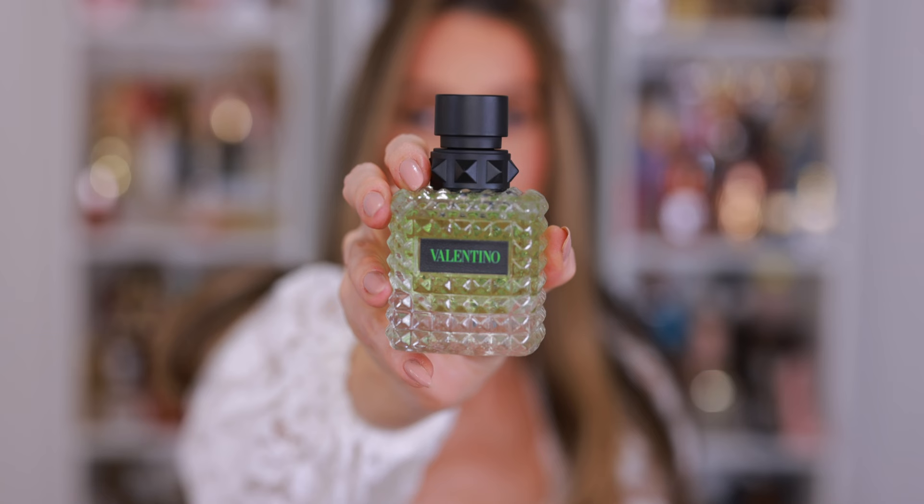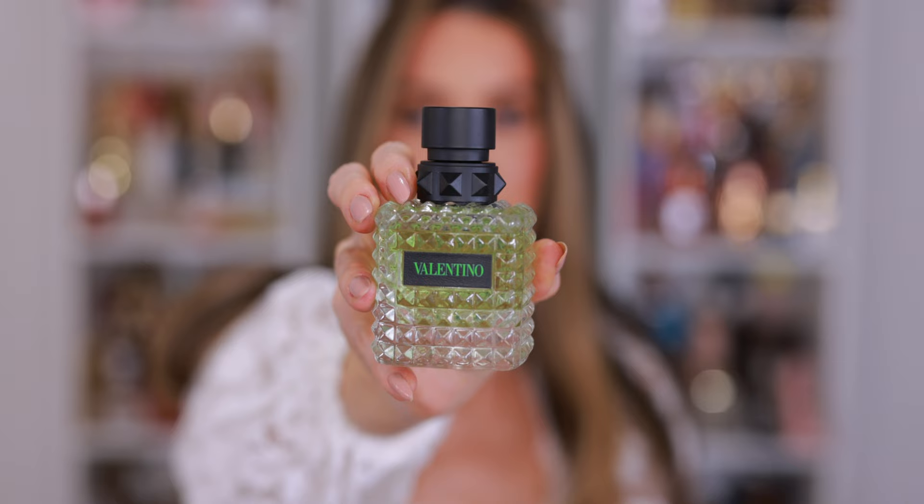Another new favorite that sort of threw me for a loop is the new Valentino Born in Roma Green Stravaganza. When I think of green, I think bitter, fresh cut grass, shrubbery. But this has black tea, jasmine, and vanilla. In many ways it seems similar to the original Born in Roma, but I think it smells totally different because the tea is a little bit overwhelming — it sort of overtakes the fragrance. So this belongs in its own category altogether. It actually reminds me a bit more of Matcha Meditation from Replica. Flankers can be hit or miss, but when they're done right, they can be some of the best fragrances — and that's how I feel about this one. If you like tea fragrances, if you like Dear Polly from Vilhelm Parfumerie, or Princess from Kilian, get your nose on this.